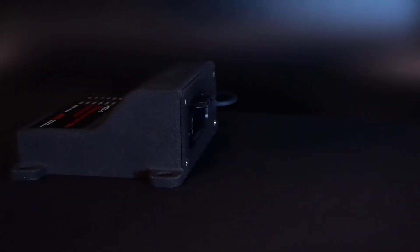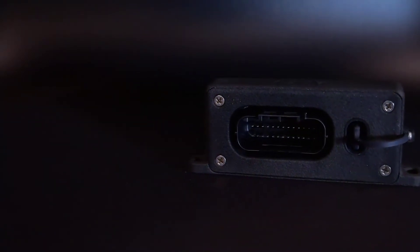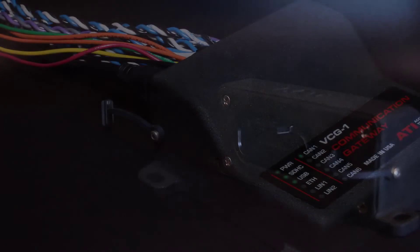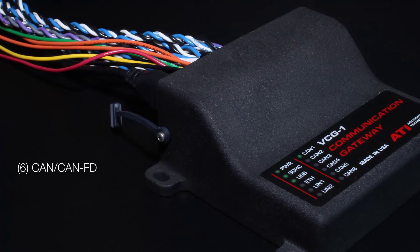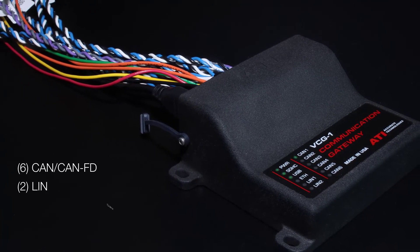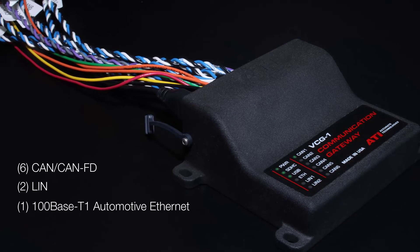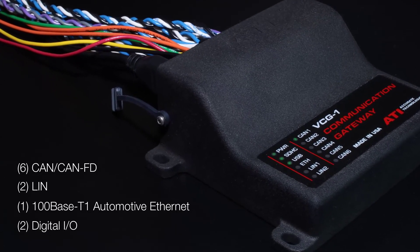The VCG has an IP67 sealed enclosure with a wide operating temperature, making it suitable for in-vehicle use including hot and cold weather testing. The VCG connectivity boasts six galvanically isolated CAN-CANFD channels, two LIN, one 100-base T1 Automotive Ethernet and two digital I/O channels, which are all available for user configuration and control.